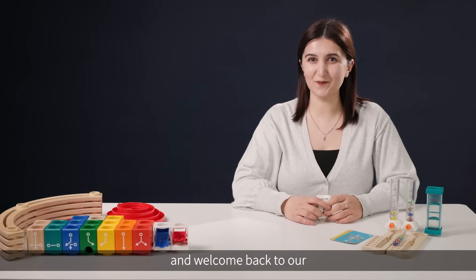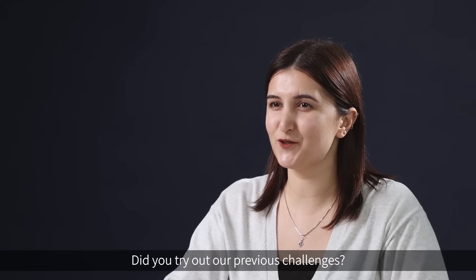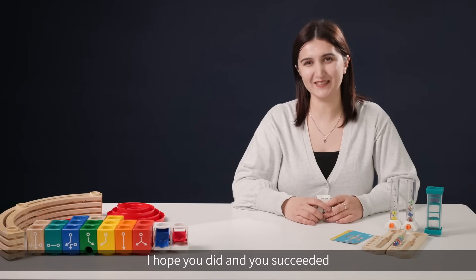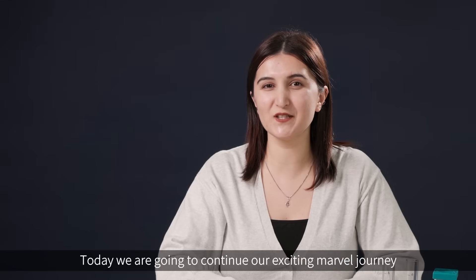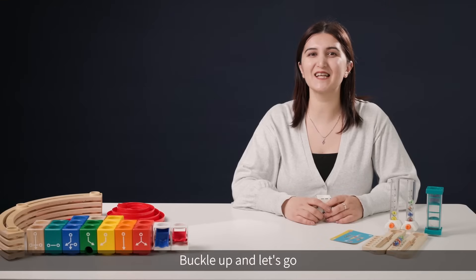Hello everyone and welcome back to our HAPA Codrilla Advanced Coding Class. Did you try out our previous challenges? I hope you did and you succeeded. Today we are going to continue our exciting marble journey. Buckle up and let's go!